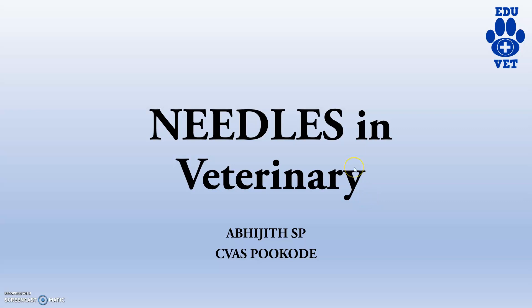Hi guys, welcome back to another video of EduVet channel. In this video, we will be dealing with basic clinical knowledge — that is needles used in the veterinary field. In India, mainly for treatment and research purposes, there is a narrow usage of syringes and needles. But in many other countries, people are using various types of needles and syringes. So we will be dealing with some needles in this video.